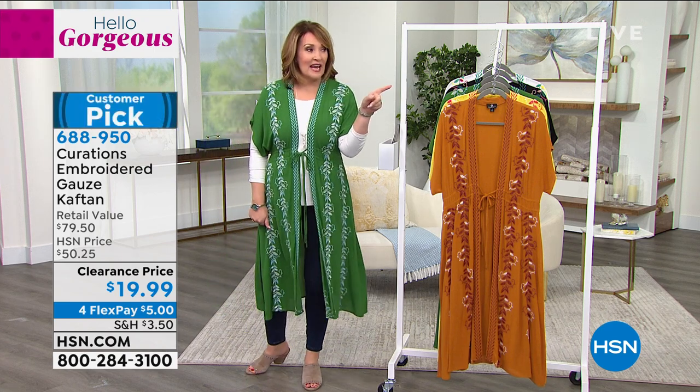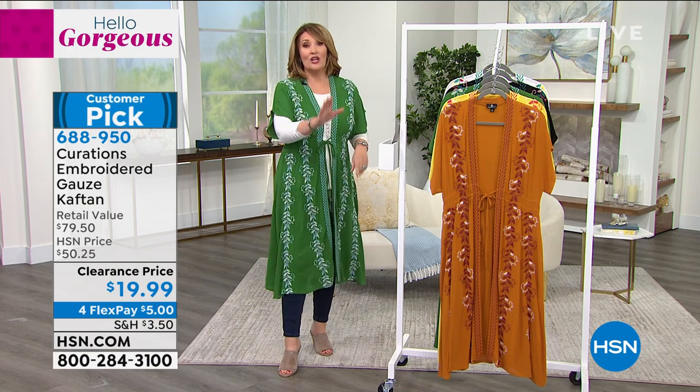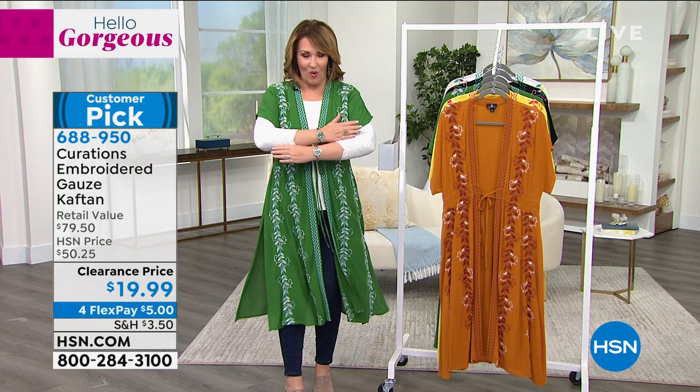I talked myself into them. I almost did the snake and then I thought, the black is so cute, the texture. Don't hang up. A lot of you are ordering, thank you so much. By the way, people were asking about my watch.